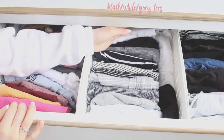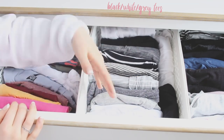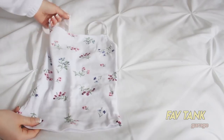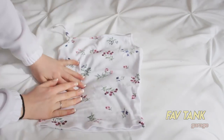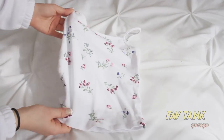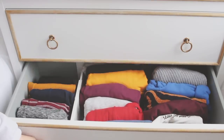Over here I have my black, white, and gray t-shirts — I don't know why I have so many dark striped ones. Then over here are my tank tops and some short sleeve bodysuits. My favorite tank top right now is this white cropped tank top — it's not too cropped and it has a cool neckline with flowers on it. It's from Garage, it's so cute and super comfy.